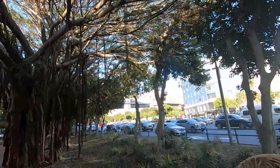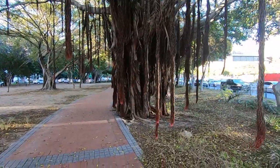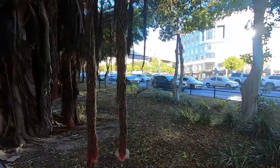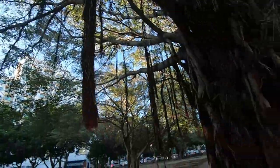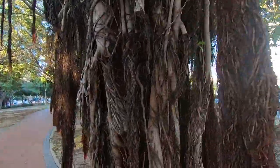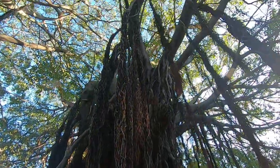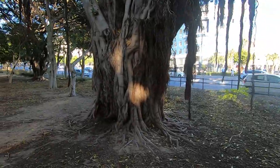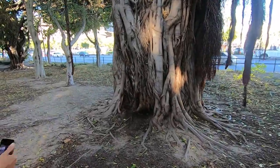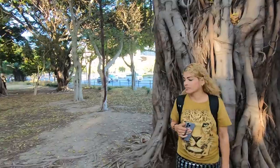Look at this tree right here — look at that! Wow, it's got hanging vines. I have no idea what material — well, it's wood, of course, duh. But check out those vines; this tree is insane! Look how big this one is too — go stand by it so I can get a perspective. Massive. Unique trees, I love it.